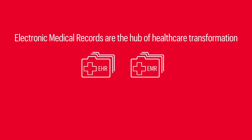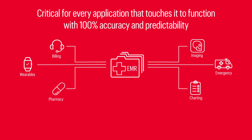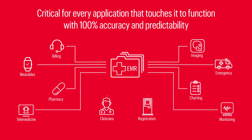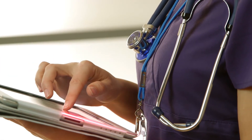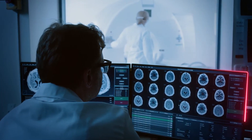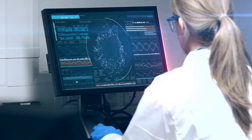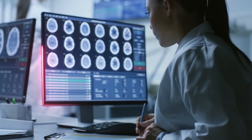Electronic medical records are the hub of healthcare transformation, making it critical for every integrated application to function with 100% accuracy and predictability. And that's an increasingly complex challenge, due to the vast number of integrated systems and devices, frequent changes to software and services, and strict, ever-evolving regulatory environments, all significantly increasing risk.